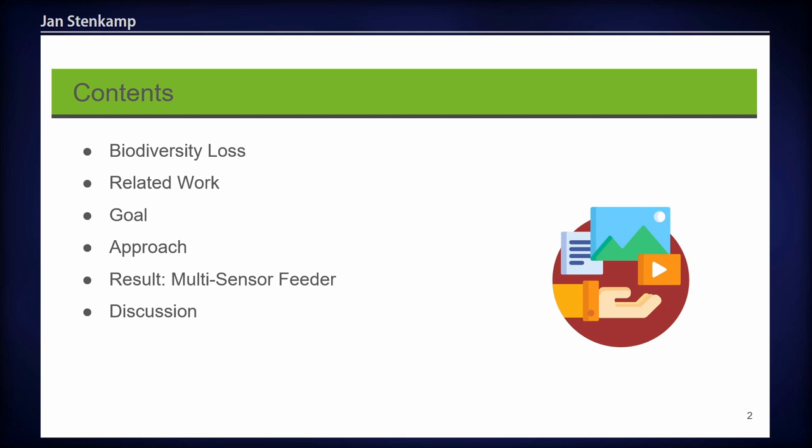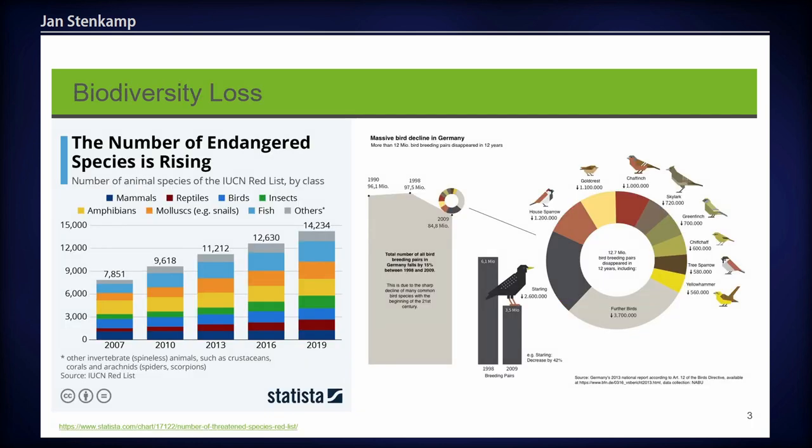Here I can present you our content, but I will mainly talk about our so-called Multi-Sensor Feeder, which I will present in a few minutes. But let's start first with the topic of biodiversity loss.